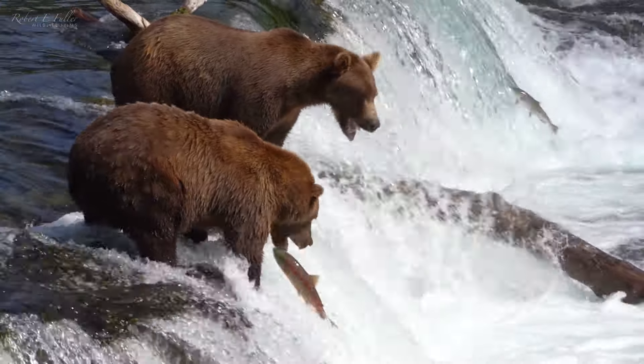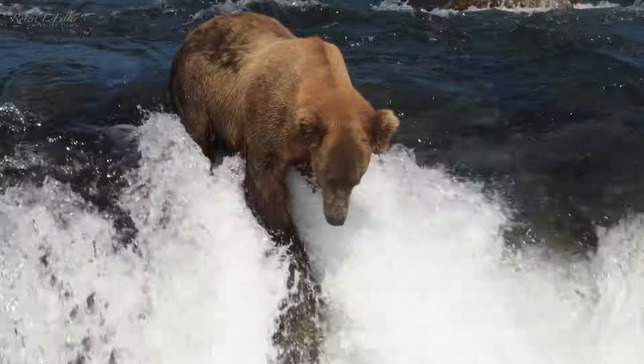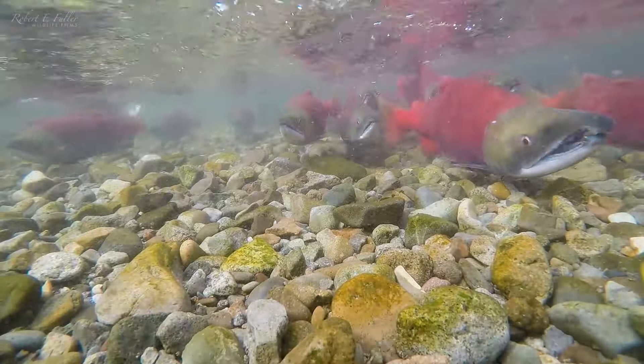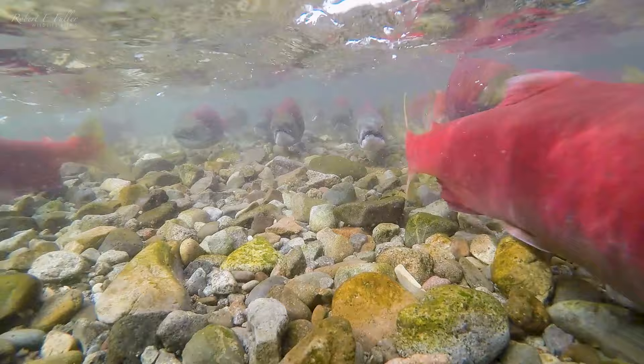So this is Brooks Falls and it's absolutely amazing out there. There's over a dozen bears so it's getting really busy today. During the salmon run, these remote falls are a popular tourist spot for bear watching.